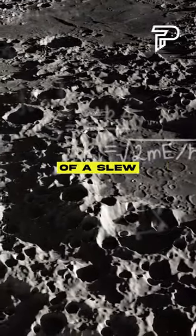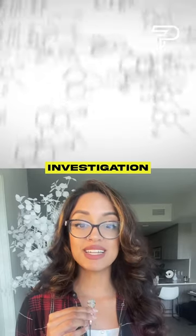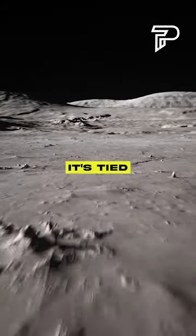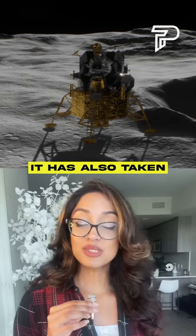Preliminary analysis has also found the presence of a slew of other elements like oxygen, aluminum, and titanium, while the investigation into the presence of hydrogen is still underway. Finding hydrogen, especially if it's tied to oxygen, would allow for the creation of rocket fuel and drinking water for future bases.